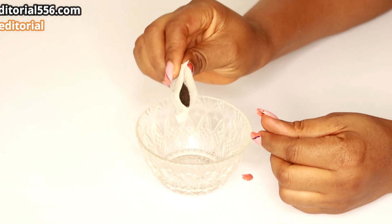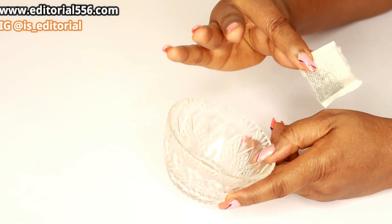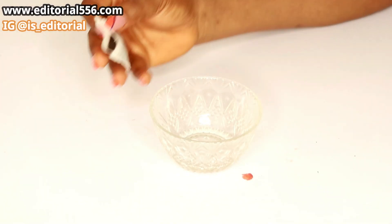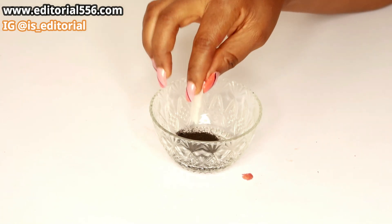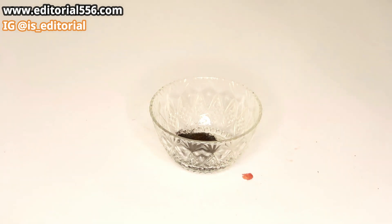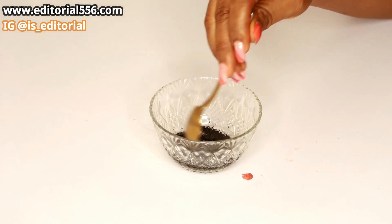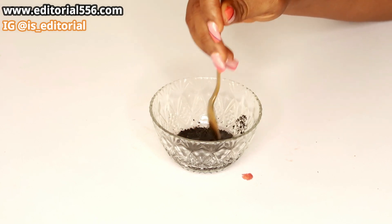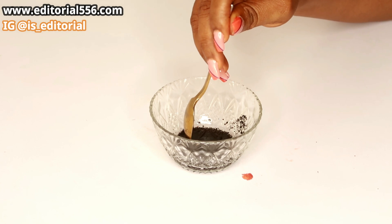I'm going to be taking the contents from the tea bag and putting it inside the oil, and then we'll stir it really well.